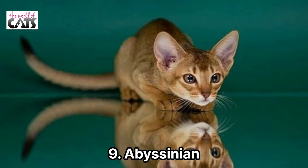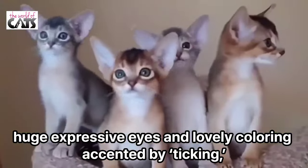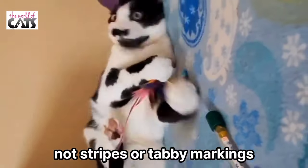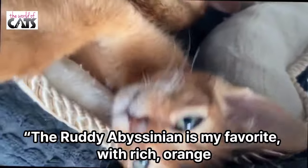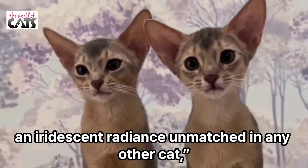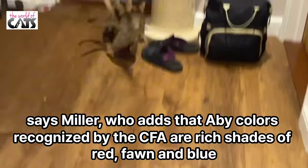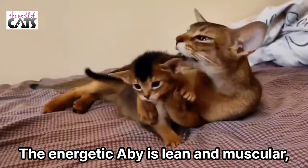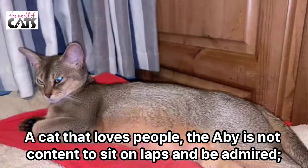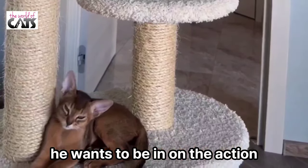Number 9: Abyssinian. One of the oldest breeds, the stunning Abyssinian wears a silky, textured coat, huge expressive eyes, and lovely color accented by ticking — not stripes or tabby markings. The ruddy Abyssinian is my favorite, with rich orange-brown color and black ticking. This combination gives the coat an iridescent radiance unmatched in any other cat, says Miller, who adds that Abyssinian colors recognized by the CFA are rich shades of red, fawn, and blue. The energetic Abyssinian is lean and muscular and closely resembles the felines in paintings and sculptures of ancient Egypt. A cat that loves people, the Abyssinian is not content to sit on laps and be admired — he wants to be in on the action.